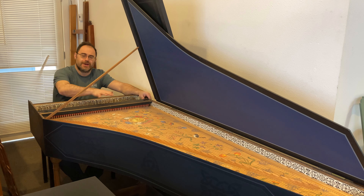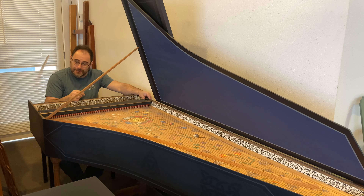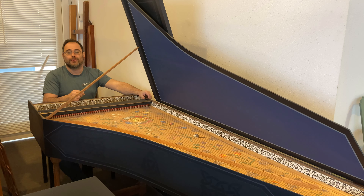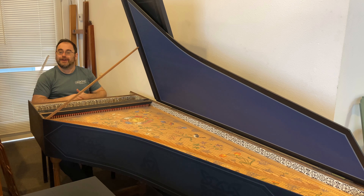A very beautiful soundboard painting on an instrument that is crisp of touch and lucid of sound, perfect for counterpoint as well as a variety of solo repertoire from the earliest Italian music to even late French.